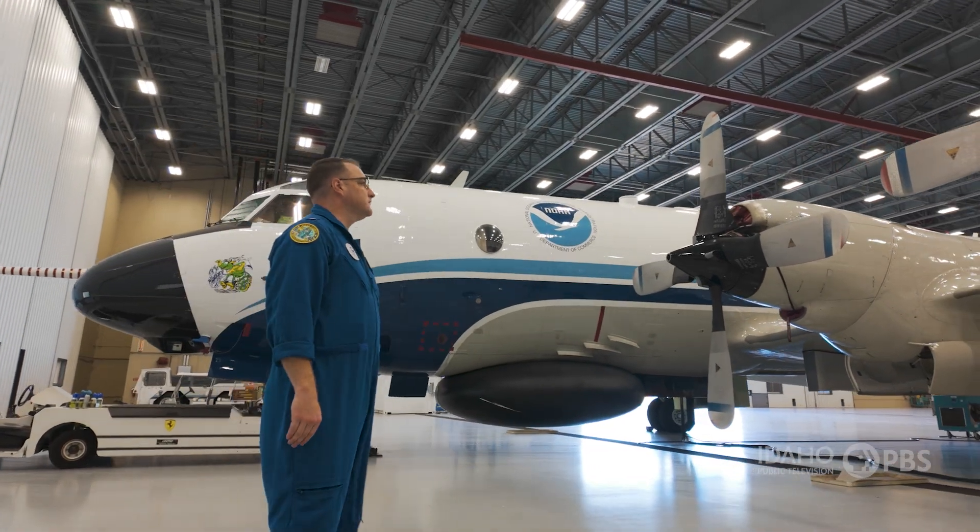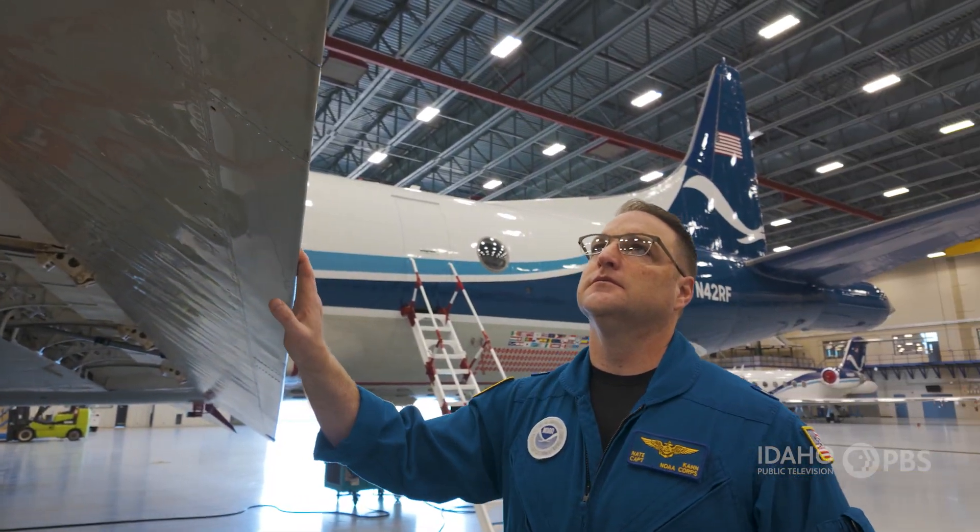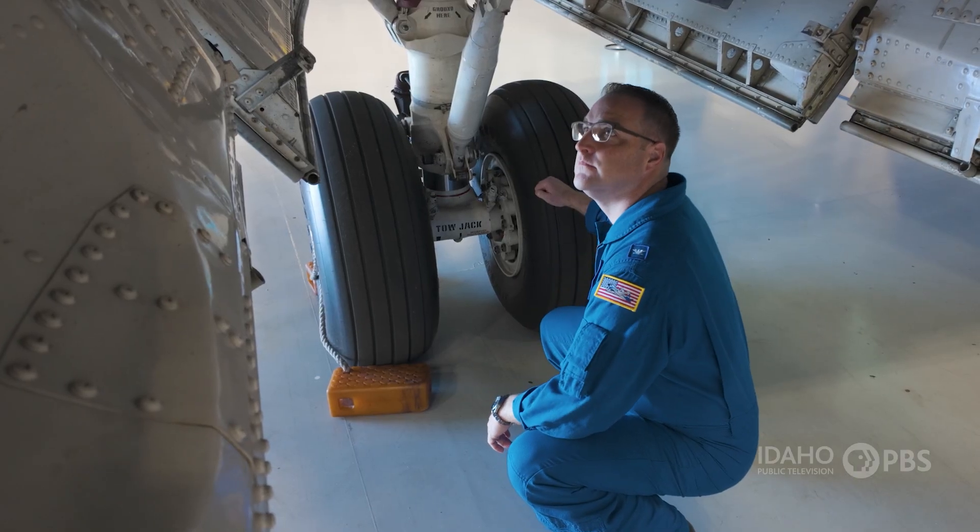My name is Nathan Kahn. I am the commanding officer of NOAA's Aircraft Operations Center. I'm a commissioned officer in the NOAA Commissioned Officer Corps, and for about the last 10 years I've been a pilot with NOAA's aircraft operations, specifically flying into hurricanes.